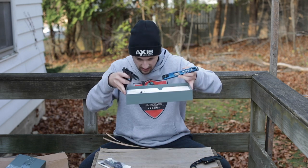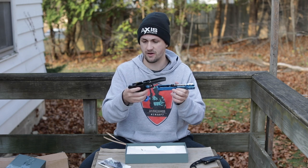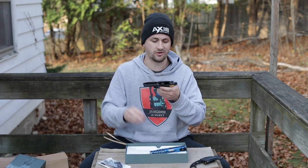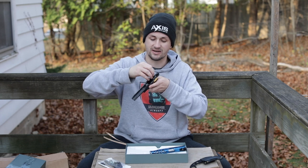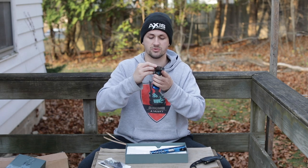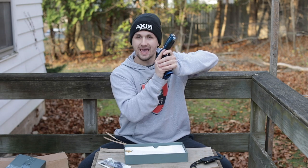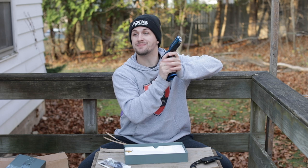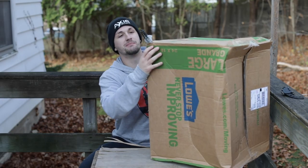He did not include a magazine, but I do have a few Tokyo Marui Hi-Cappa magazines so that should be fine. It looks like the safety has fallen off on one side, which doesn't matter a ton for Hi-Cappas as you don't really need two-sided safety — it's mostly for looks. Nice pistol nonetheless. Golden hour Hi-Cappa vibes at 4:15 PM, because everything sucks in the Midwest.